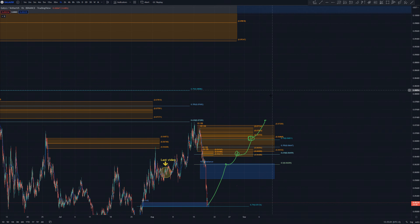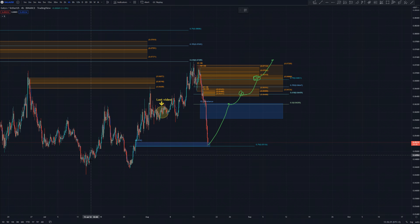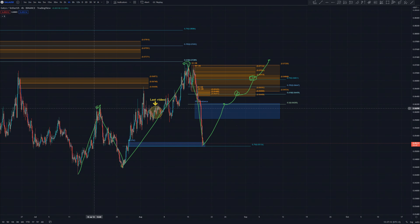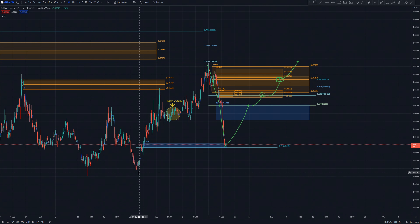I explained my long-term price targets in my previous Gala video for the 2022 bull market, so go check out that video. For Gala, we are still in a bullish market structure. This was the bottom, and we made right here the first higher high — because it was higher than this one. We made a higher low, then another higher high, and right here this can still be a higher low, and we will continue higher. Gala is still in a bullish market structure. There is no need to panic right now, but I don't want to see Gala close hourly candles below these lows.